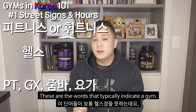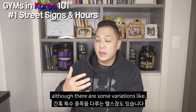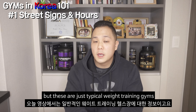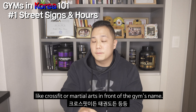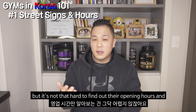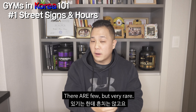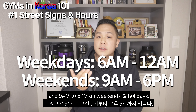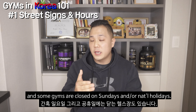Number one: street signs. These are the words that typically indicate a gym. These are your normal weight training gyms, and although there are some variations like CrossFit, Pilates-based, or martial arts-based gyms, those variations will have some form of related picture in front of the gym's name. Don't be shy — just go in and check out their operating hours. They may not employ someone who speaks fluent English, but it's not that hard to find out. Typically Korean gyms are not 24 hours. Normally they are open from 6 a.m. to 12 a.m. on weekdays and 9 a.m. to 6 p.m. on weekends. Weekend hours may vary and some gyms even close on Sundays or national holidays.